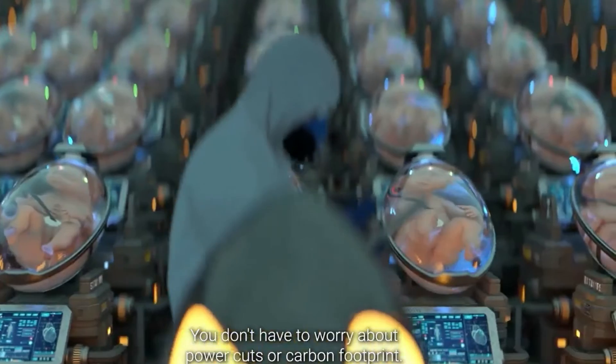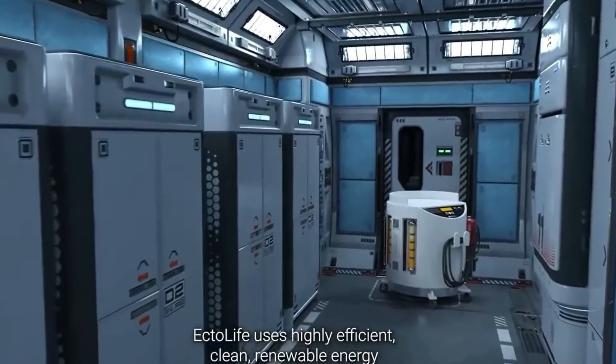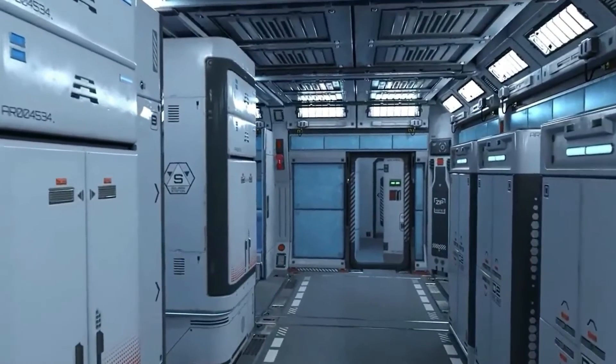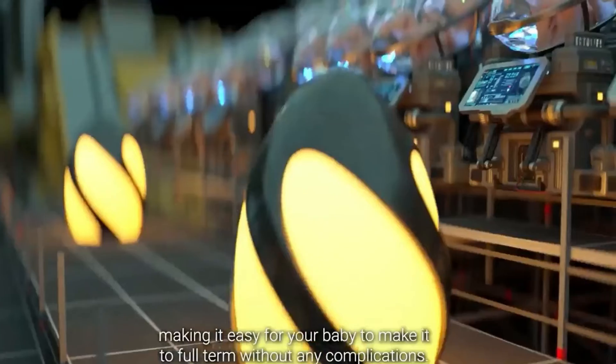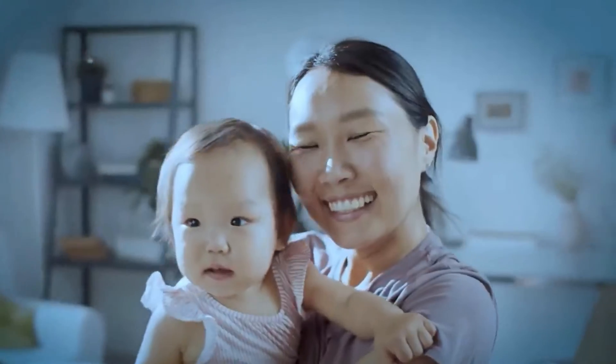You don't have to worry about power cuts or carbon footprint. Ectolife uses highly efficient, clean, renewable energy consisting of solar and wind power. The highly advanced pods operate with minimal energy needs, making it easy for your baby to make it to full term without any complications.